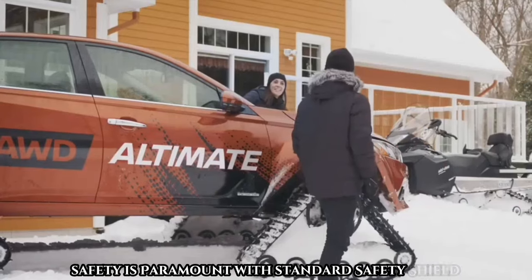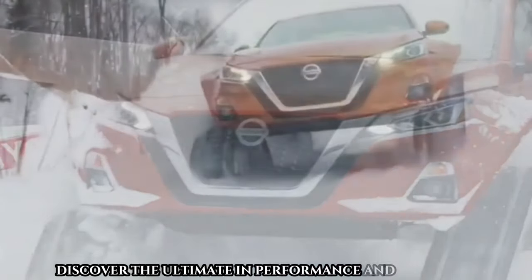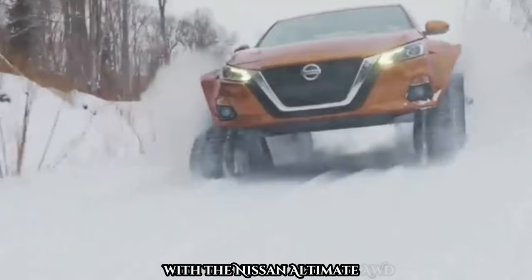Safety is paramount with standard Safety Shield 360. Discover the ultimate in performance and convenience with the Nissan Ultimate AWD.